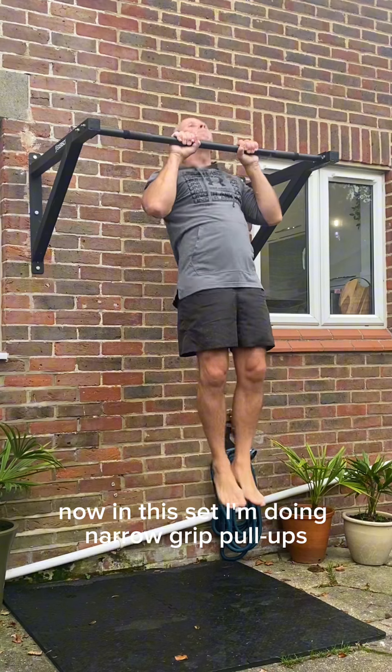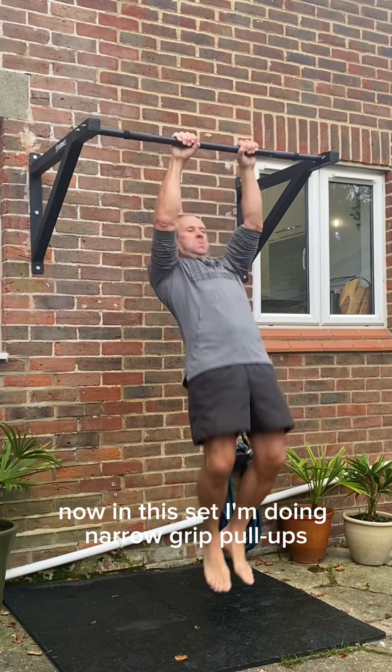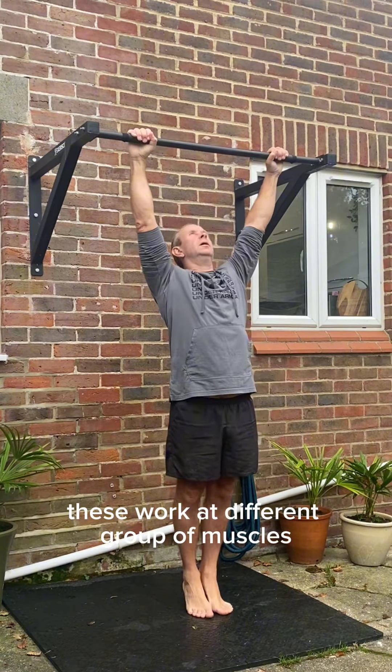Now in this set I'm doing narrow grip pull-ups. These work a different group of muscles.